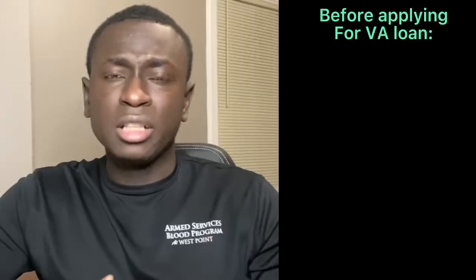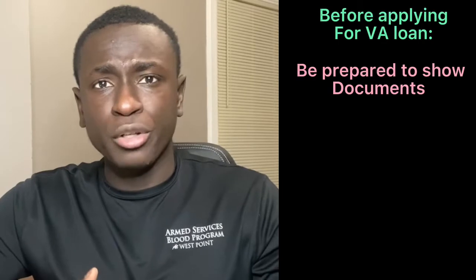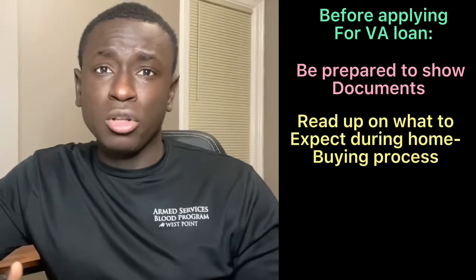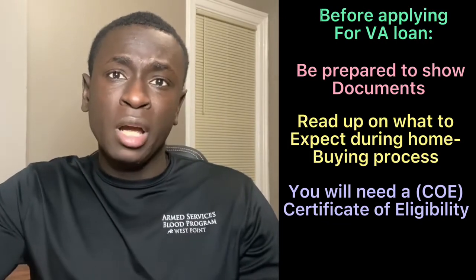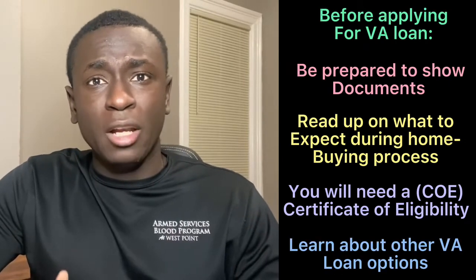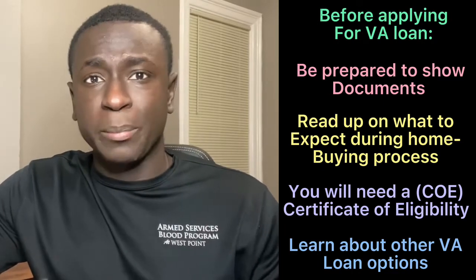There are some key things you're going to need to know prior to initiating the VA loan process and purchasing your first home. This doesn't take a lot of work, but you're going to need to provide some documents. The bank is going to want to verify your VA loan home eligibility. You're also going to want to educate yourself on the home buying process, understand the VA home loan certificate of eligibility and the VA appraisal process. It also doesn't hurt to understand all the other VA loan options available, because there's a lot more you can do with the VA loan than just purchase a home.